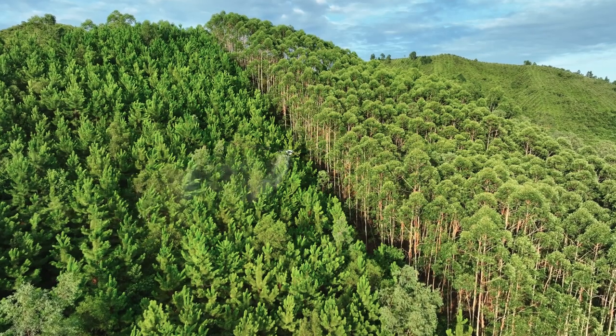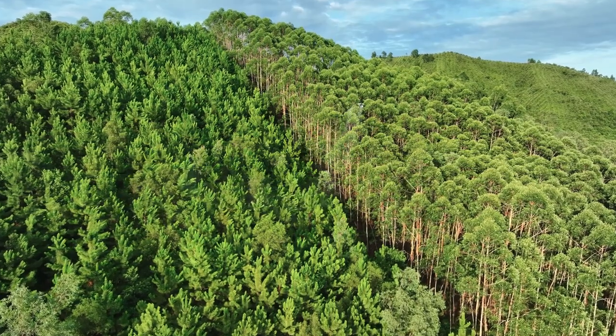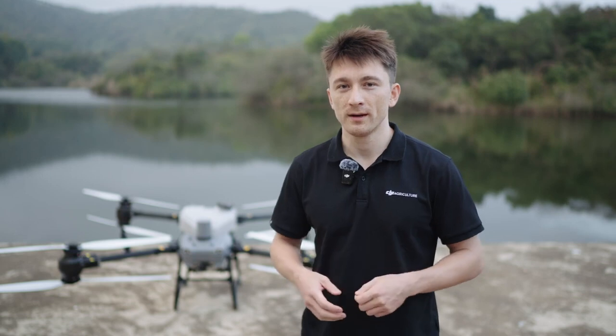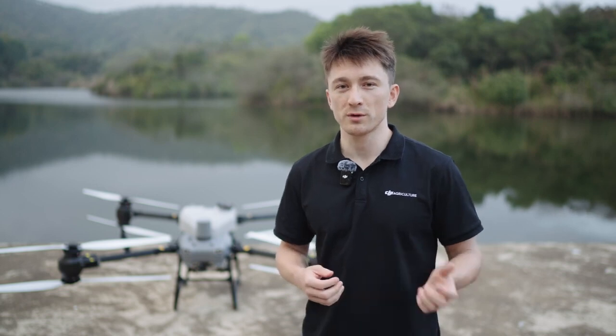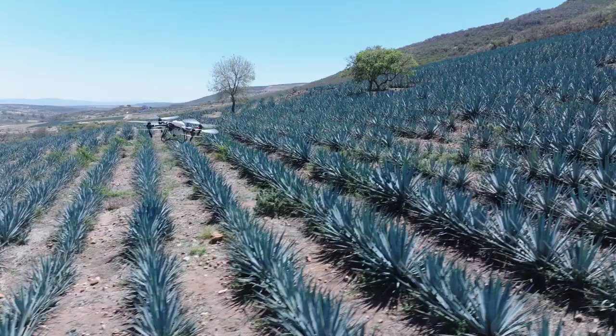This field has some elevation changes. We've planned a task and enabled terrain following — let's start it and see how it goes. From this test, we can see that the drone is easily able to handle this kind of slope. The radar and binocular vision systems enable terrain following of slopes up to 50 degrees while spraying or spreading, as well as intelligent obstacle bypassing of poles and trees.